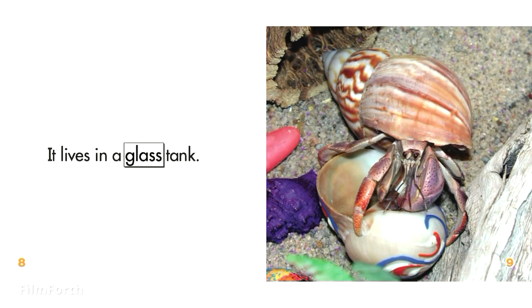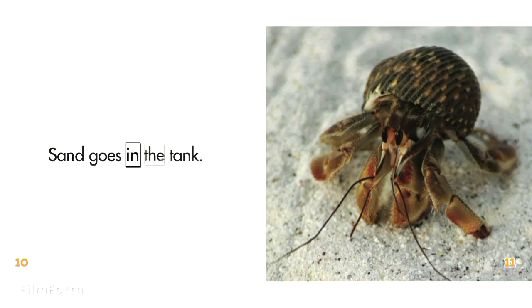It lives in a glass tank. Sand goes in the tank.